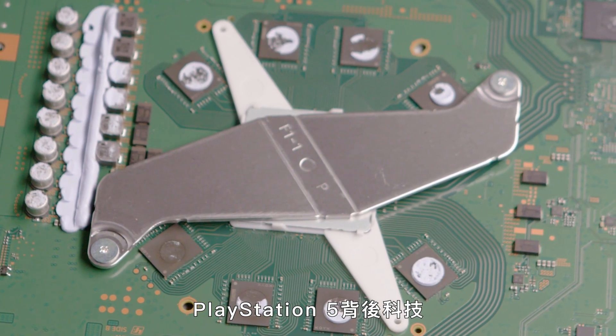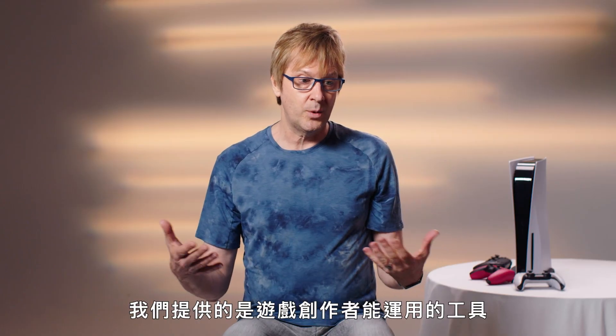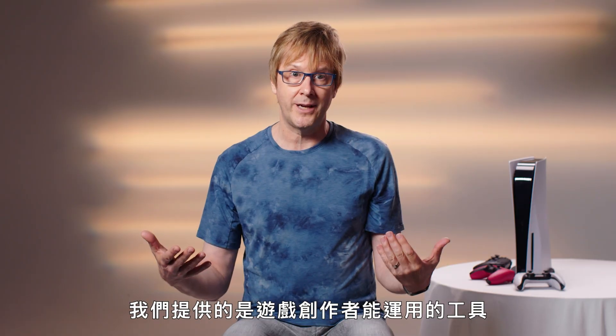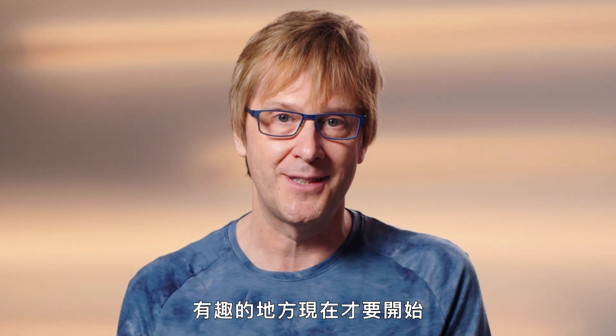That completes the tour of the technologies behind PlayStation 5. At the end of the day, we're providing tools to game creators. And as for how they choose to use those tools — well, the fun starts now.